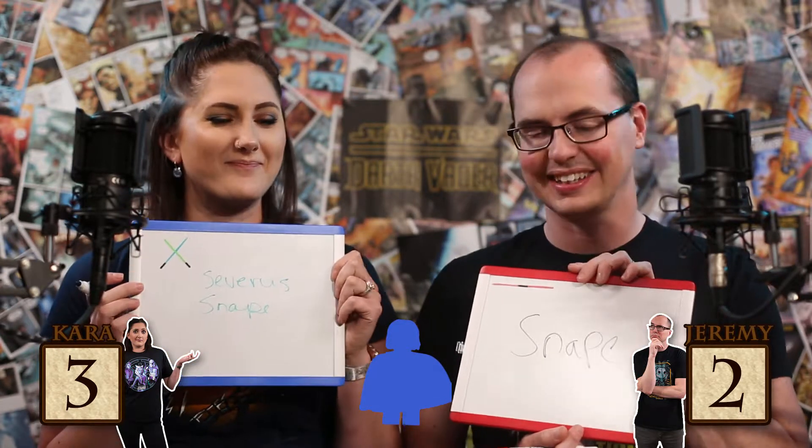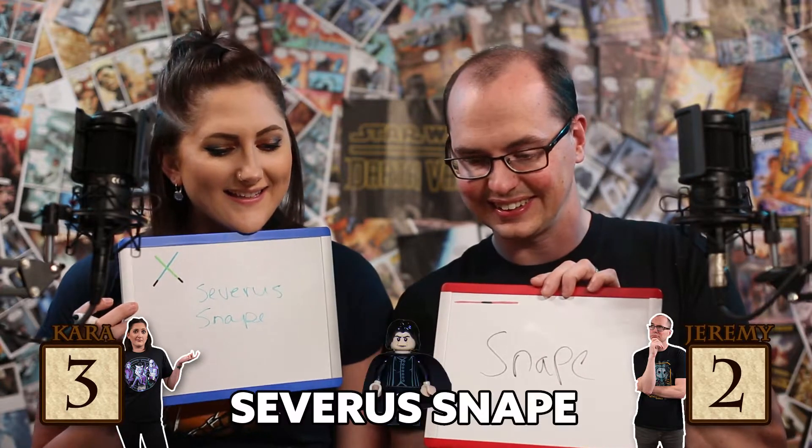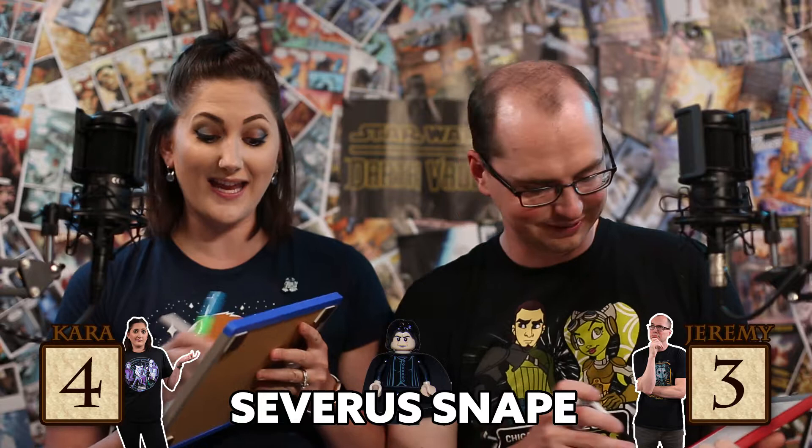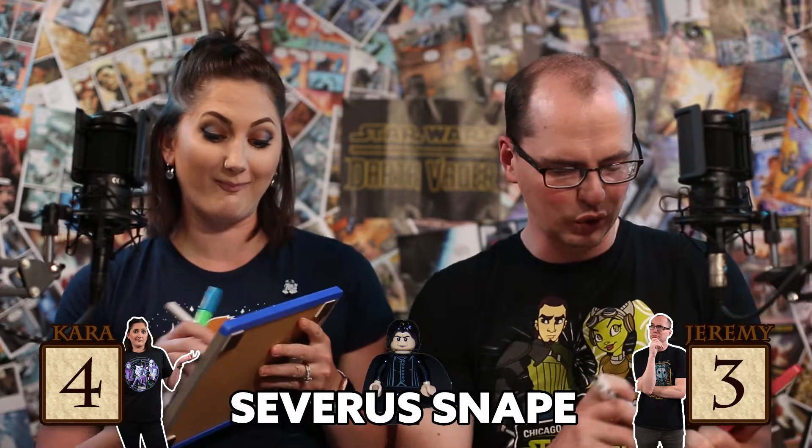Most of the characters have a cloak or a cape in some configuration. Let's reveal our answers in three, two, one. Snape. Severus Snape. Severus Snape. Let's see who it is — it's Severus Snape. I think I should get bonus points for first names. No, no, no.